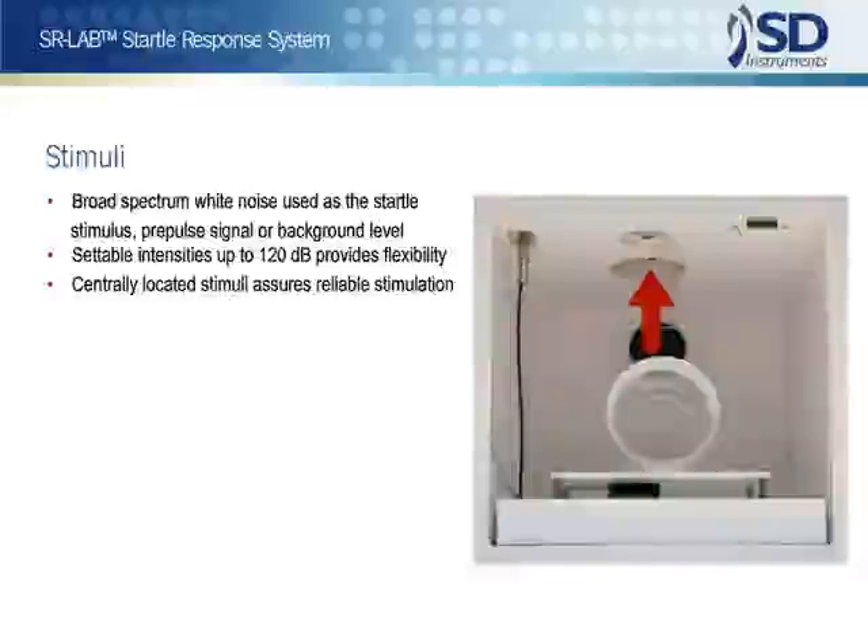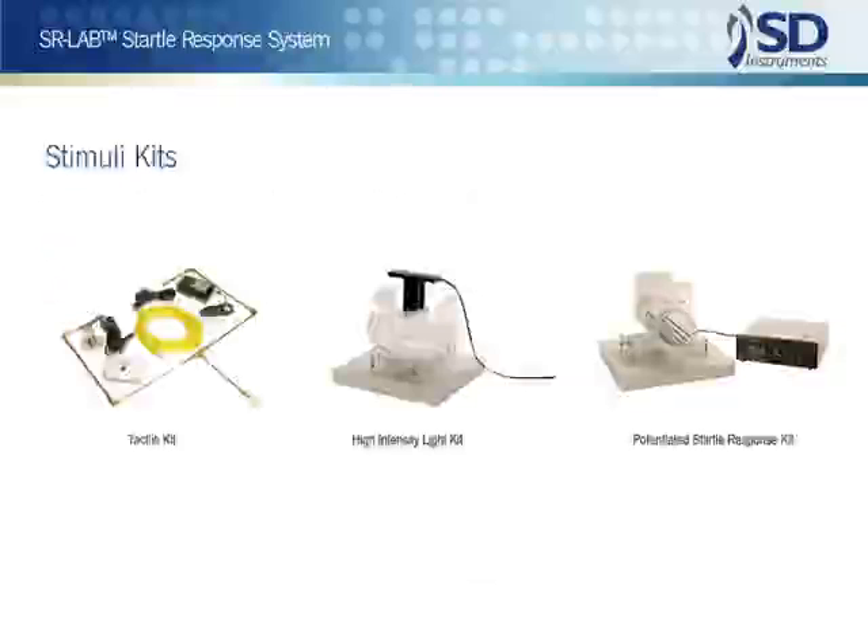The source of the noise stimulus is centrally located above the animal's enclosure, so, unlike competing systems, no shifting of the enclosure is needed to achieve reliable stimulation. Several additional stimulus options are available.